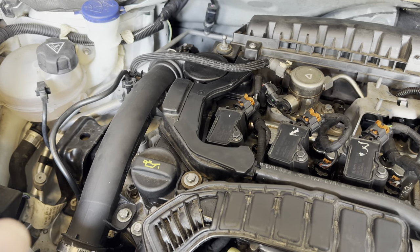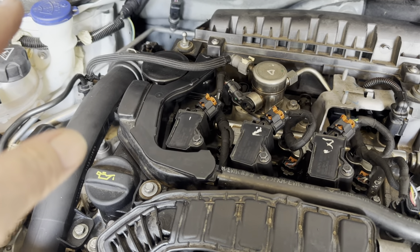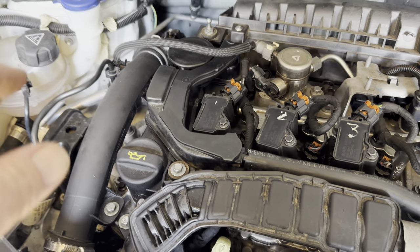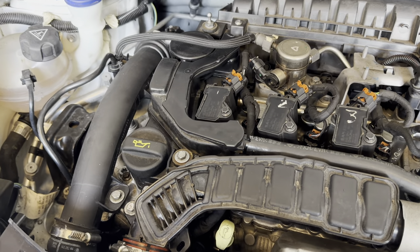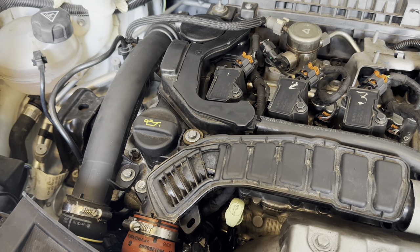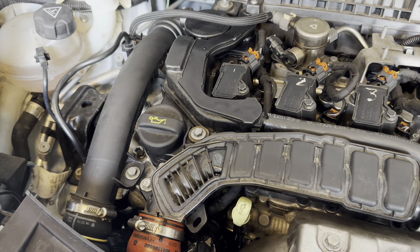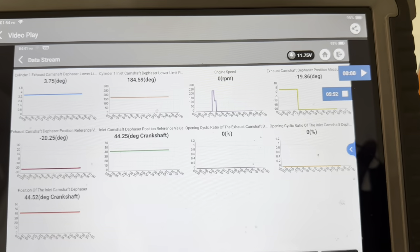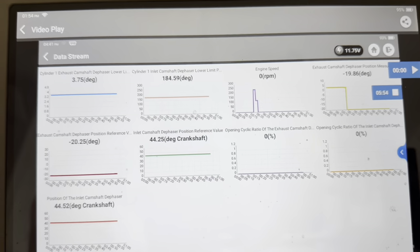We were then thrown a curveball. We looked at the camshaft dephasers — these are the new type. The inlet was shown to be at 44 degrees and during crank it stayed at 44 degrees. But the exhaust was meant to be at minus 22 degrees, and during crank we were getting it floating between 5 degrees and 66 degrees, so we thought that's not right. We've got another crank coming up.